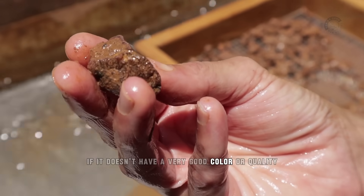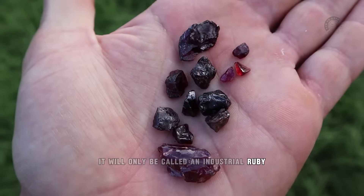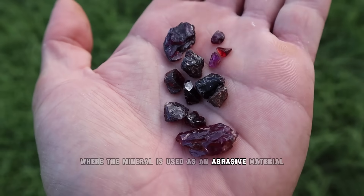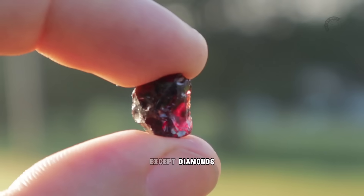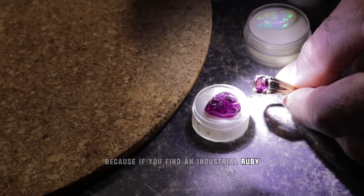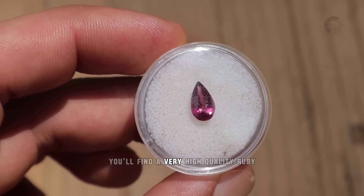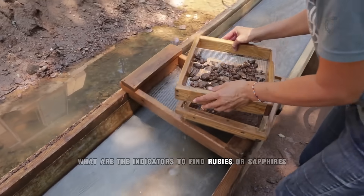If it doesn't have a very good color or quality for cutting, it will only be called an industrial ruby, where the mineral is used as an abrasive material, thanks to rubies' ability to scratch anything except diamonds. But don't worry about that, because if you find an industrial ruby, there's a good chance you'll find a very high-quality ruby. But after all, what are the indicators to find rubies or sapphires? How can you know where they are before you go looking in any river?